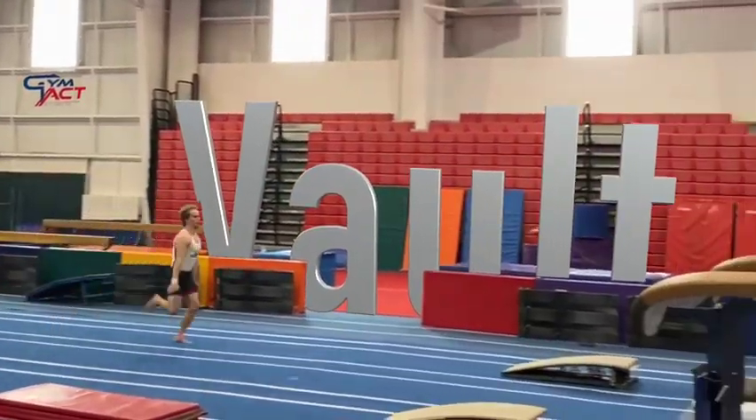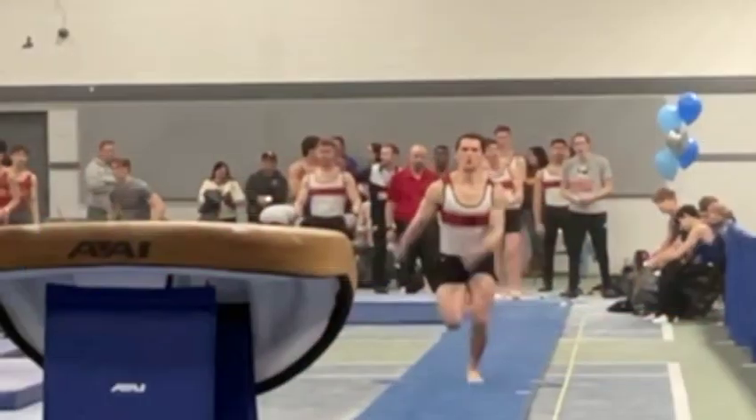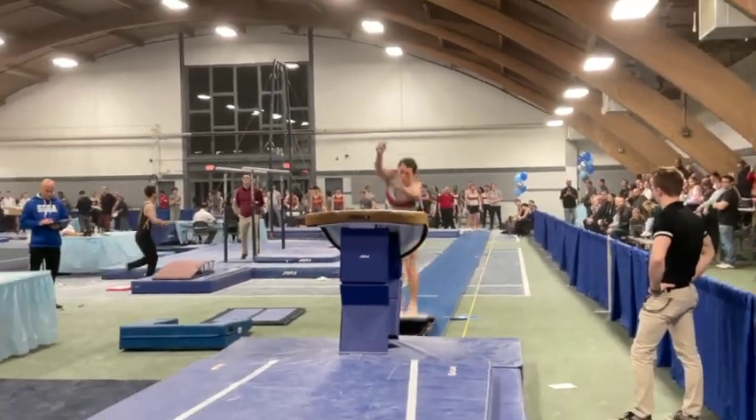You don't have to be crazy to do this event, but it really does help. Imagine running as fast as you possibly can at a stationary object, knowing that the precision of your last step determines your fate. Let's dig in.